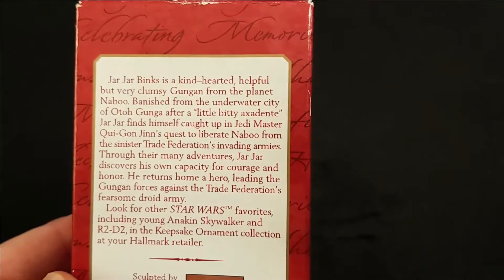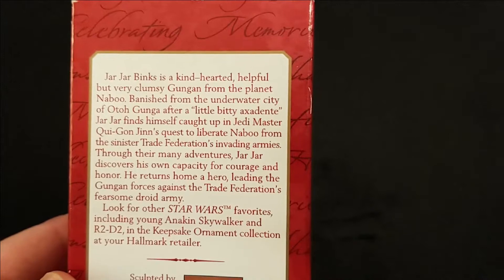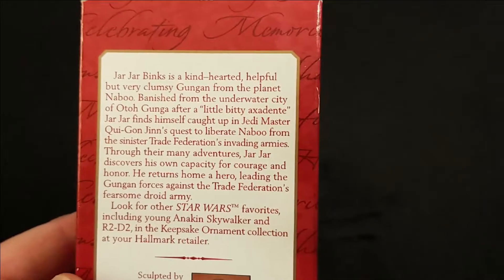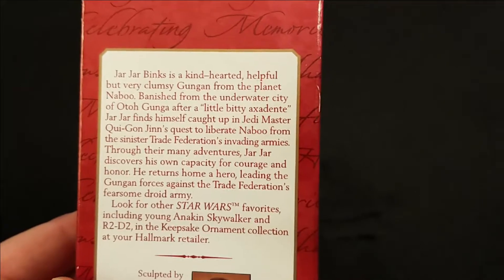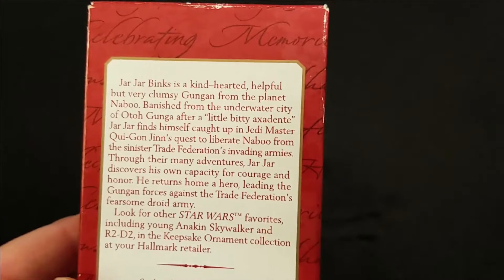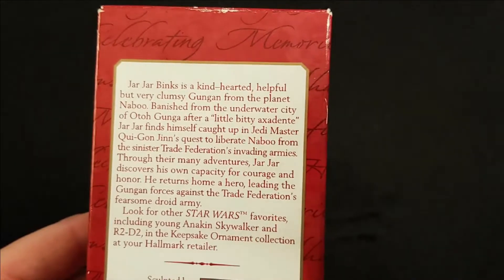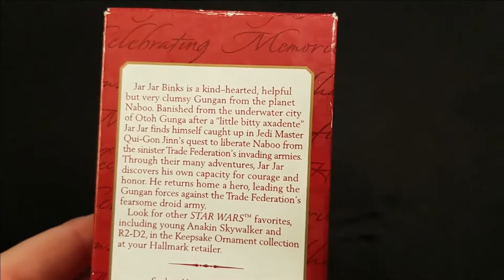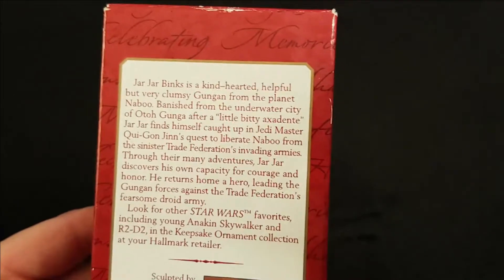Through their many adventures, Jar Jar discovers his own capacity for courage and honor. He returns home a hero, leading the Gungan forces against the Trade Federation's fearsome droid army. Look for other Star Wars favorites including young Anakin Skywalker and R2-D2 in the Keepsake ornament collection at your Hallmark retailer.